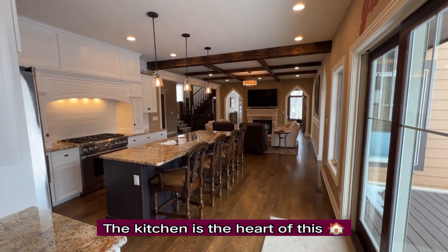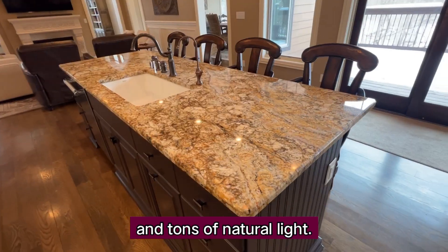The kitchen is the heart of this home with miles of granite counters, high-end appliances, and tons of natural light.